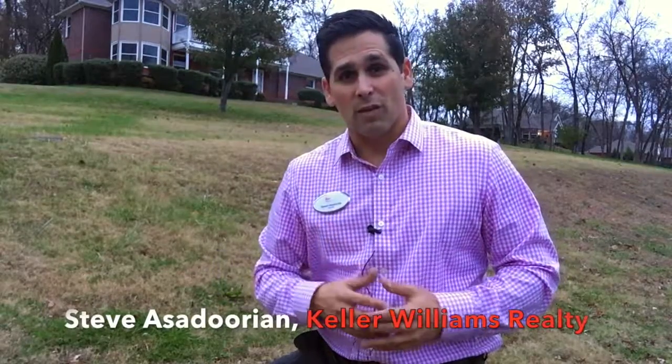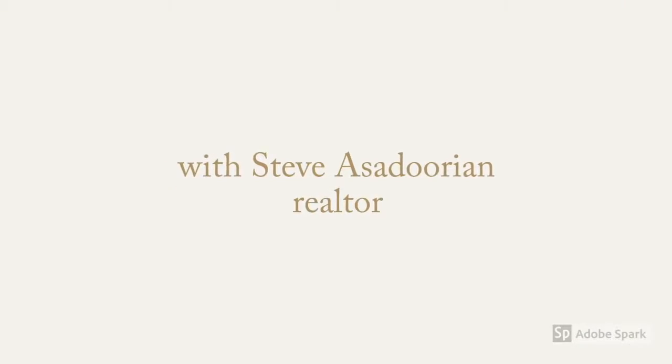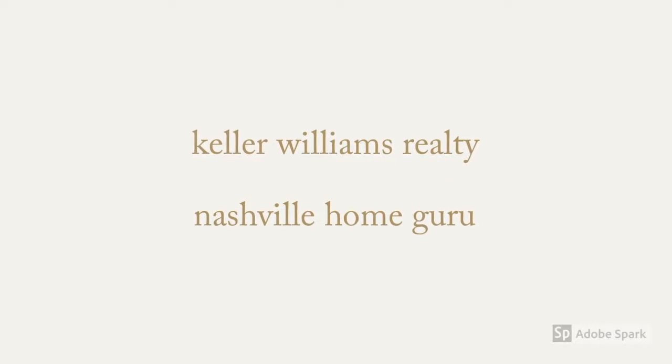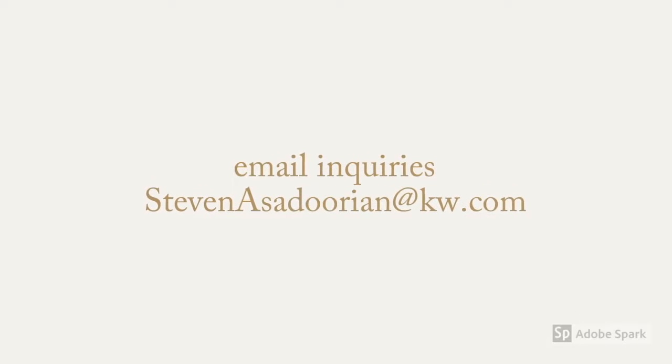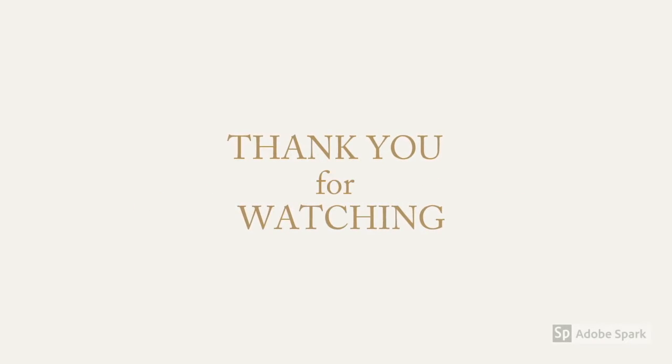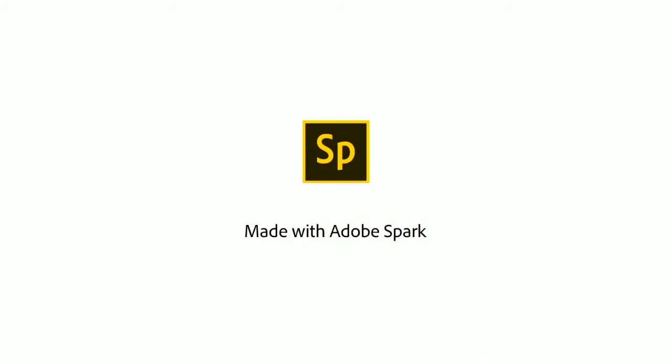Thank you so much for watching. My name's Steve with Keller Williams Realty. We'll see you next time on Nashville Neighborhoods. If you're in the market to buy, sell, or invest in real estate, I would certainly love to help you out. Don't forget to subscribe and hit that like button right here below. See you next time. Thank you so much. Bye.